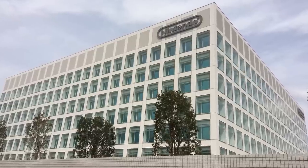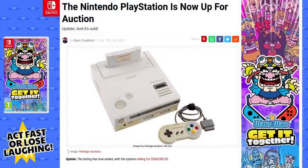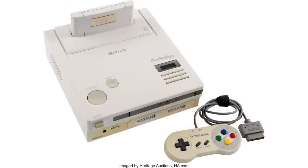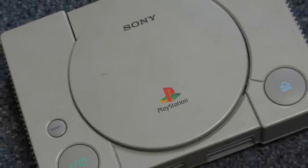But Nintendo were very much planning to do the same thing. The Super Nintendo CD was infamously so far into development that in the year 2020, an actual prototype for a 2-in-1 Super Nintendo and CD system sold for £230,000 at auction - and this was the PlayStation. Once the deal with Sony flopped, this would become the PlayStation.